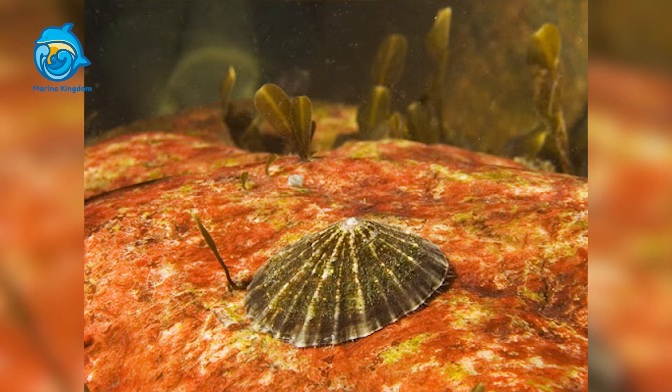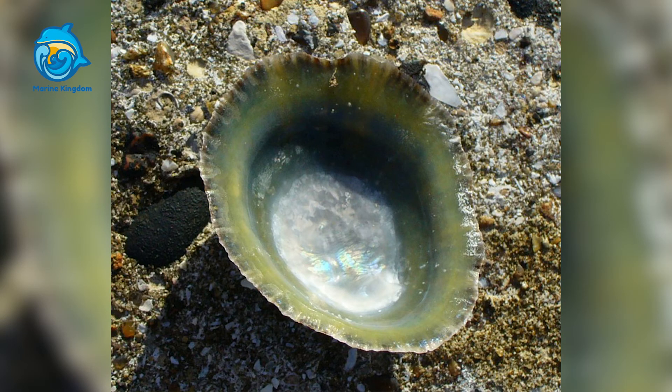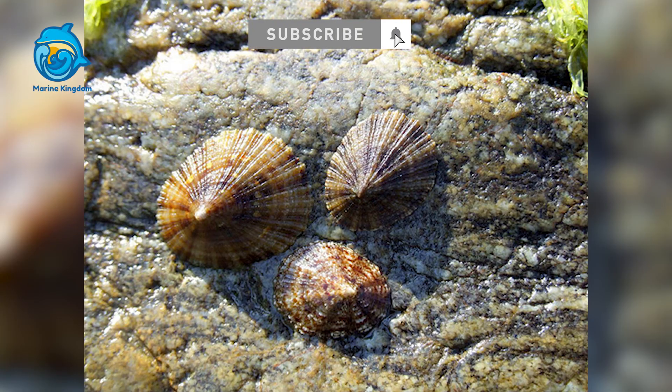This species is also known to undergo a male-to-female sex change. All small individuals are male, and upon reaching a certain size, they change to become female. Sex change is a common phenomenon among limpets and other groups of marine animals.